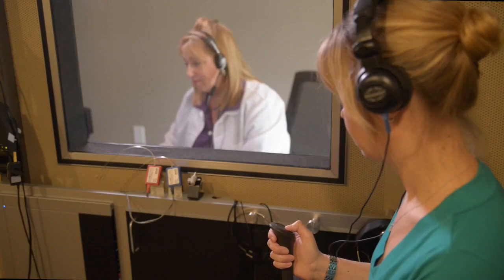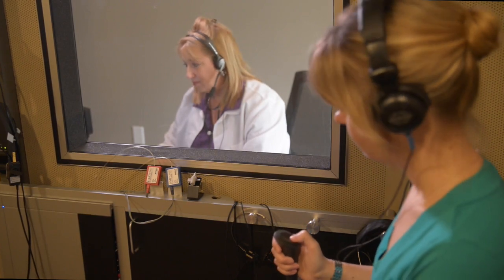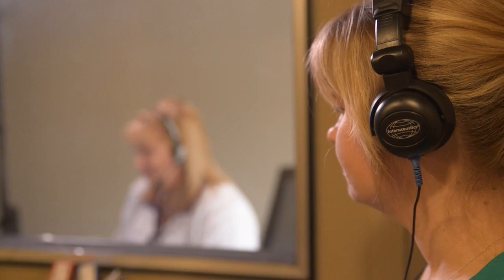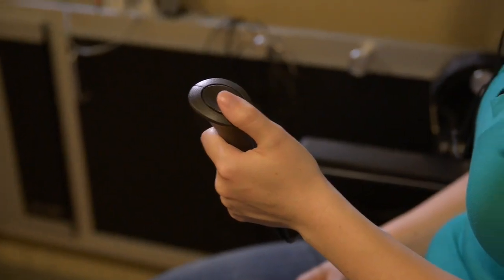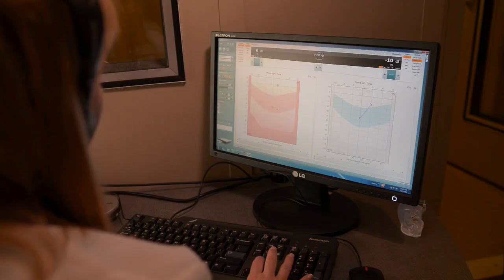By sending the sounds along two different pathways, your hearing care practitioner will have a better idea about how each part of your ear is functioning. While they are doing this, they will be recording these results on a special chart called an audiogram.